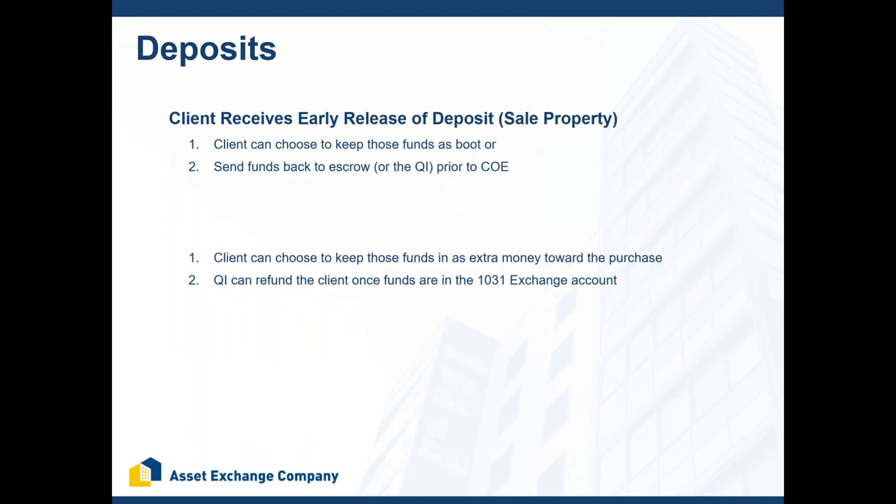Regarding deposits: if a client receives an early release of a deposit while selling a property and they want to do an exchange, they haven't blown the exchange. Since the sale hasn't closed, they don't yet have sale proceeds — so they can either wire the deposit back to us or just pay taxes on that amount as boot. It's not the end of the world. Always ask your exchange clients if they received any early deposit releases.